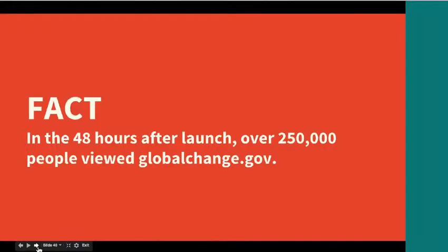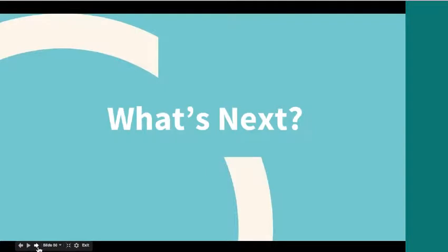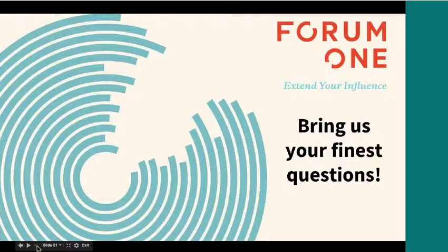Just a few statistics about launch: in the 48 hours after launch, we had about 250,000 viewers and about 850,000 page views. In the first week after launch, we moved about 2.5 terabytes of PDF downloads of the report itself. Looking ahead, we continue to expand the GCIS integration with additional content and data, work out some of the metadata tracking issues, deepen the content and add more to the explore section, and continue to look for ways to best support future reports on this site.